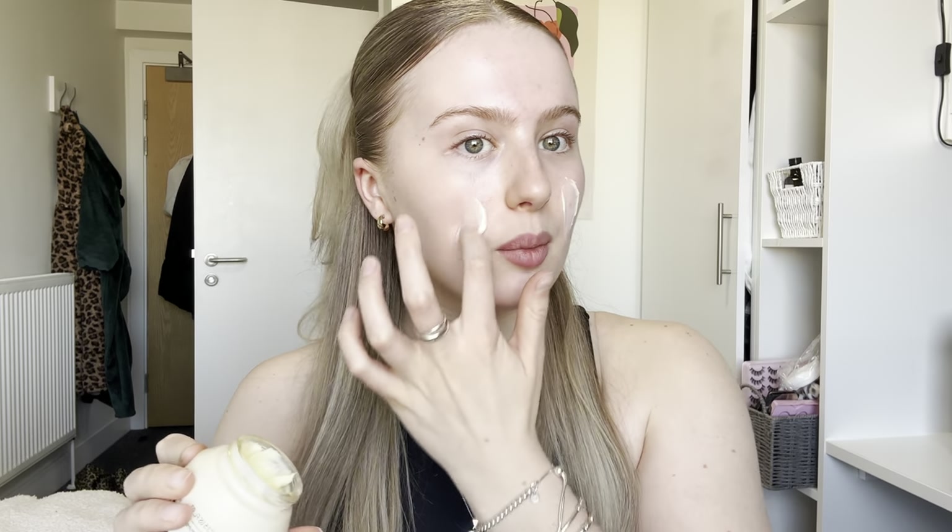I'm going to go in with the Primark Prep Imperfect primer. I really like this as such a hydrating base for your makeup.